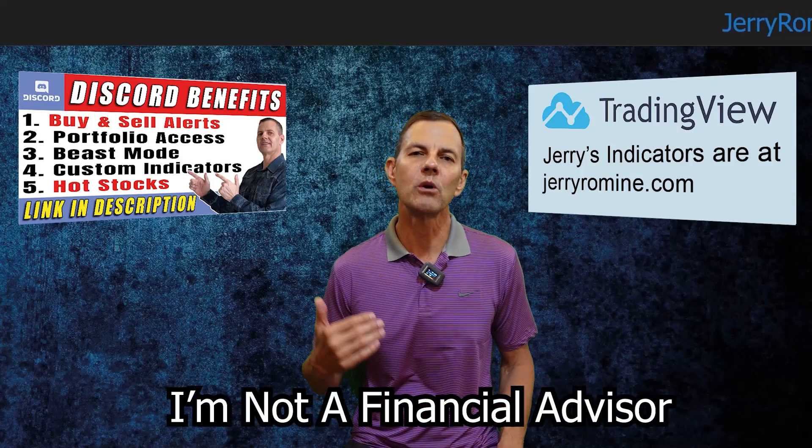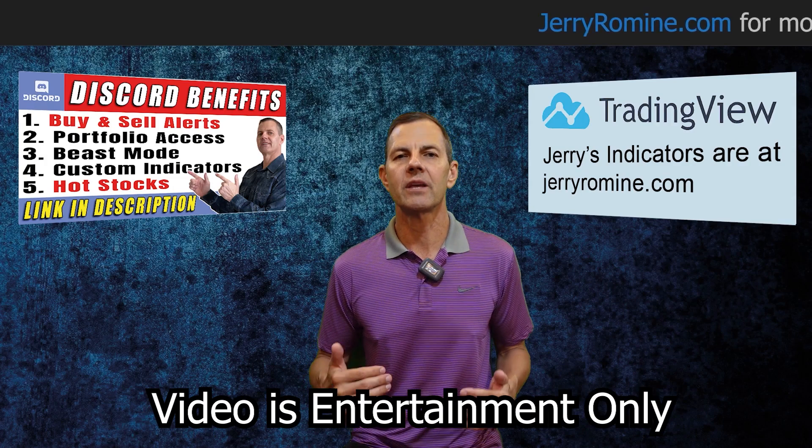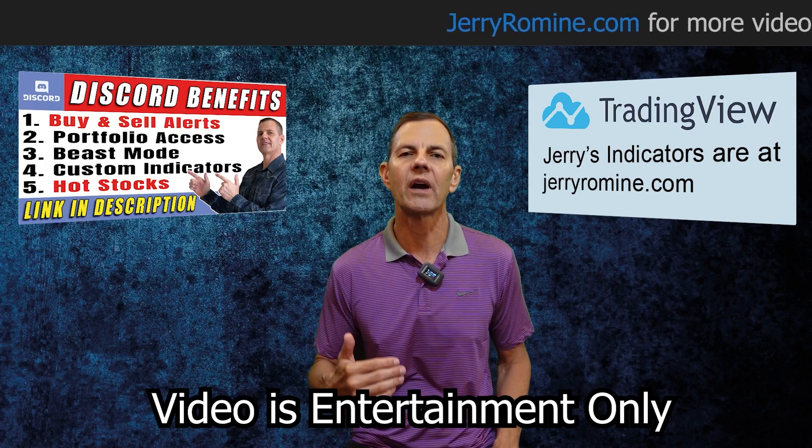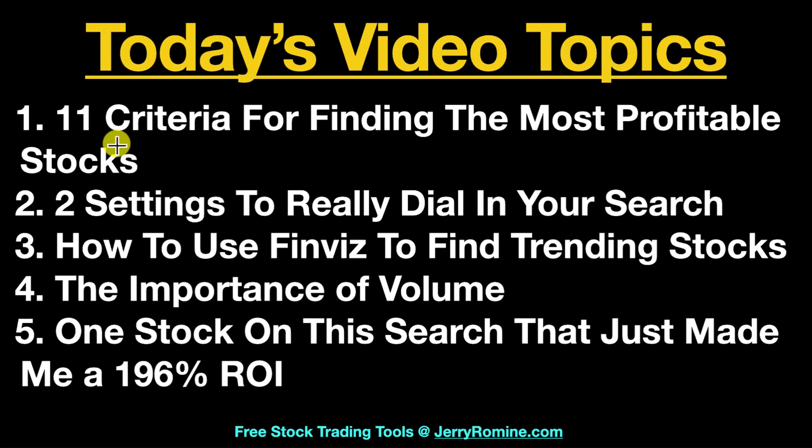Today we are going to show you how to find the most profitable stocks using the FinViz screener. FinViz is an amazingly powerful free screener that can help you find winning trades, and by the end of today's video you'll have it mastered. We're going to cover 11 criteria for finding the most profitable stocks, two extra settings to really dial in your search, how to use FinViz to find trending stocks, the importance of volume, and one stock on this search that just made me a 196% ROI.